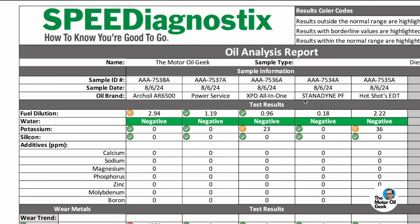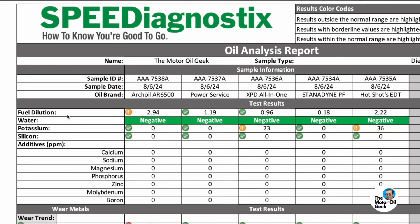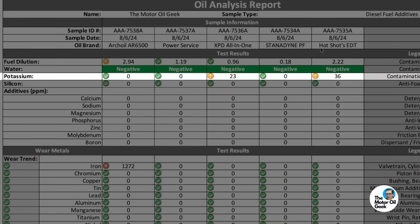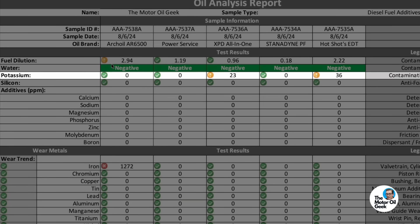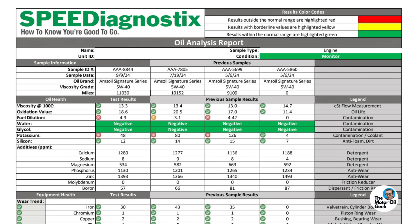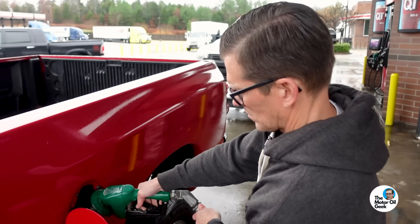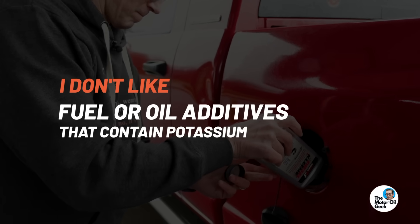When we look at the spectral metal analysis, we see some pretty key differences between the products. Potassium is showing up in two of these products, and that's pretty typical here at Speed Diagnostics — when we do used oil analysis on diesel trucks, we can see when someone is using one of these products that contains potassium in the fuel. Because there's always a certain level of fuel dilution getting into the oil, and when that fuel has a potassium-based additive in it, we can see it in the used oil. I don't like fuel additives or oil additives that contain potassium.